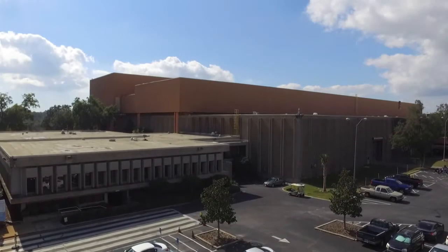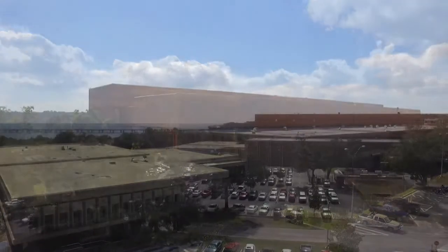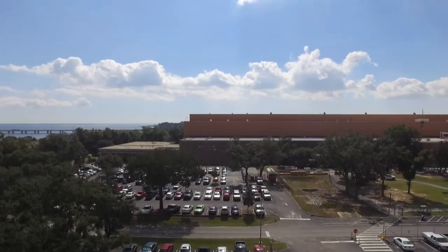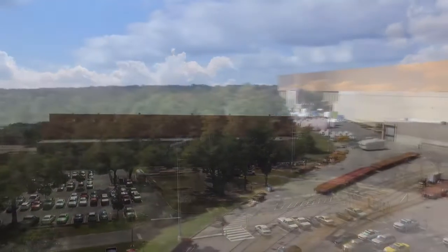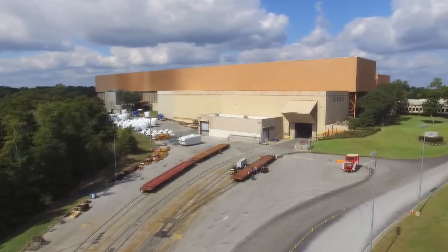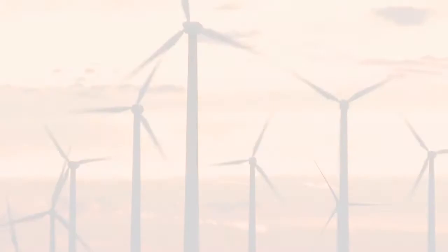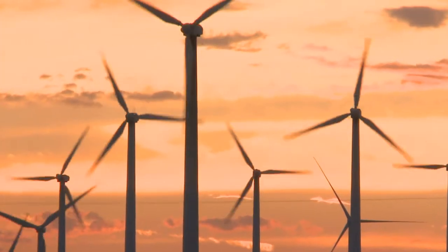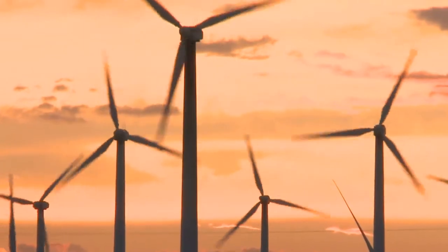Pensacola is also the home of one of the most amazing manufacturing plants in northwest Florida. Minutes from downtown is a massive facility, nearly 300,000 square feet, employing hundreds of workers and providing positive economic leverage across the region. This plant manufactures alternative renewable energy generators — GE wind turbines.